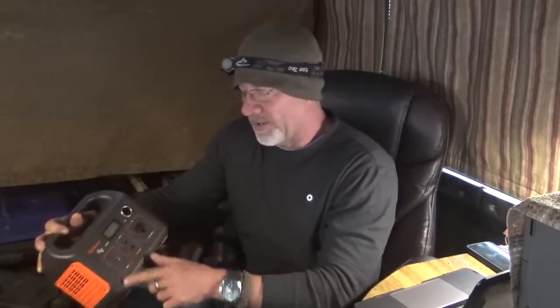It's got a couple of USB ports, a 12-volt socket, and an input. For inputs, you can use a 12-volt socket or a 110 plug to charge it, and you can also use a solar panel if you wanted to go that route — let's say you're out in the middle of nowhere and this is all you have.